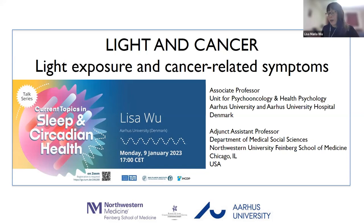As mentioned today, I will be talking about light exposure and cancer-related symptoms. I'm currently based at Aarhus University and Aarhus University Hospital, but I also have affiliations with Northwestern University and Mount Sinai in New York. I'll be talking about all of the work that we've done over the recent years relating light exposure and cancer-related symptoms, as well as circadian rhythm work.